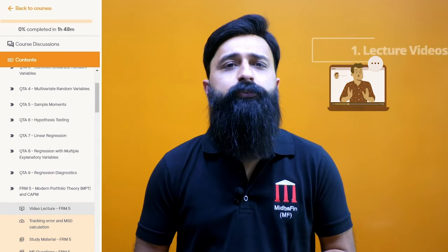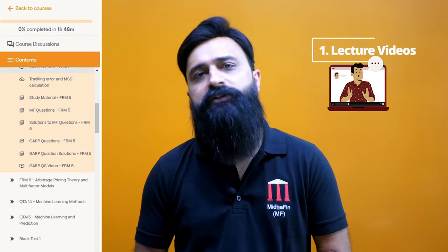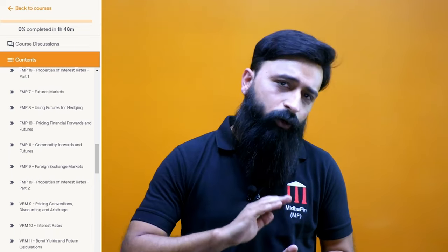Namaste candidates. The FRM Part 1 self-paced course, or the FRM Part 1 Training Package 1 as we call it, equips students with video lectures and key resources from the MidaFin team, allowing students to keep preparing at their own pace. Even though it's a self-paced course, it's still a guided course, which means the MidaFin team will be mentoring you throughout your FRM Part 1 preparation journey until you clear the exam.